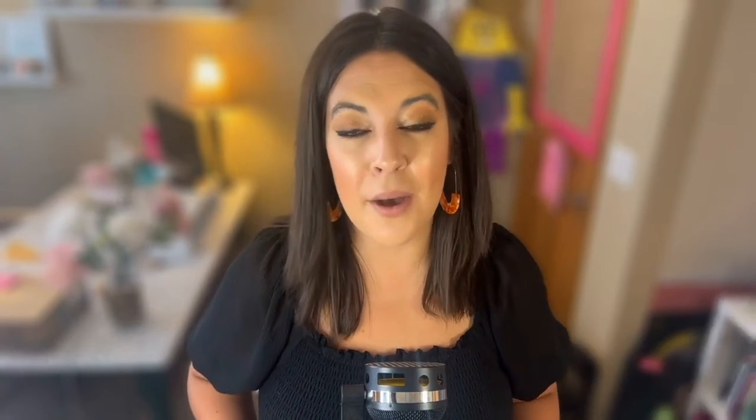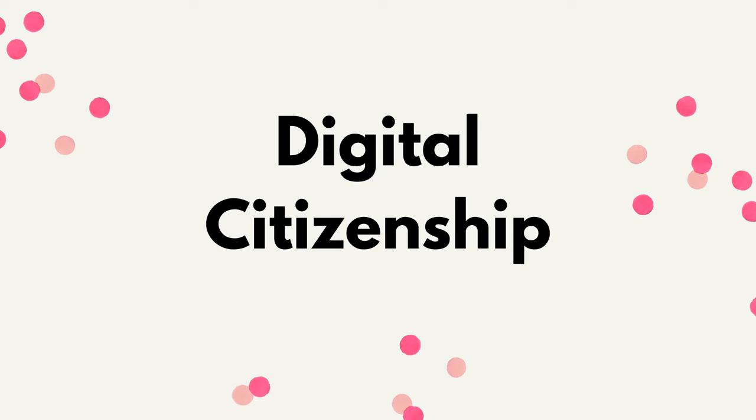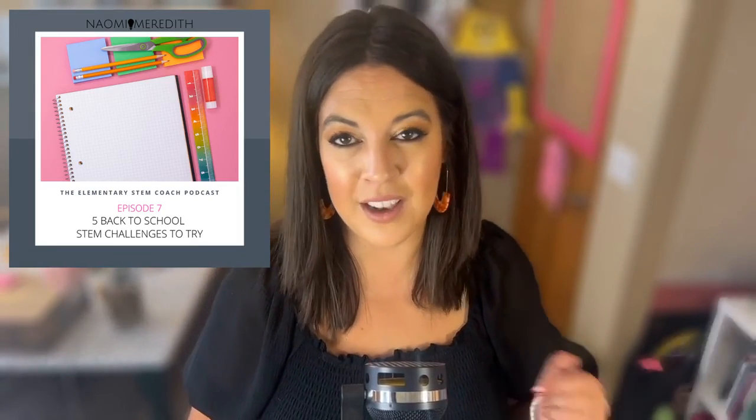As a recap, here are the three back-to-school STEM activities: first, get-to-know-you activities with a STEM twist; next, outdoor learning — take those kids outside, it's probably still nice out; and finally, different ways to teach digital citizenship. All of the lessons I've talked about are linked in the show notes, and you can grab them individually or as a bundle. If you want to hear about more back-to-school STEM activities, go to episode seven where I talk about more things you can use in your STEM space.